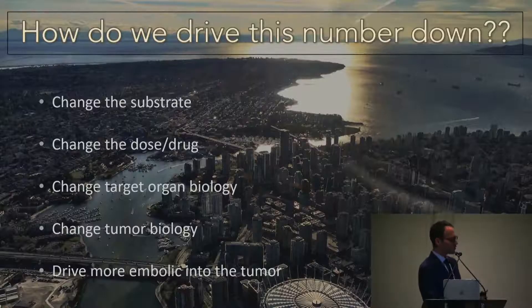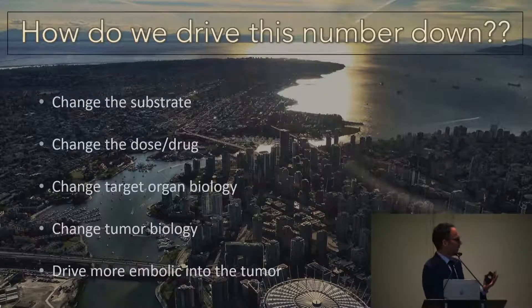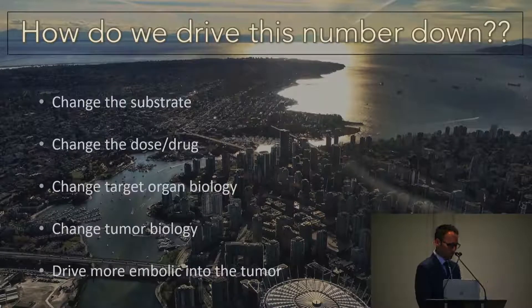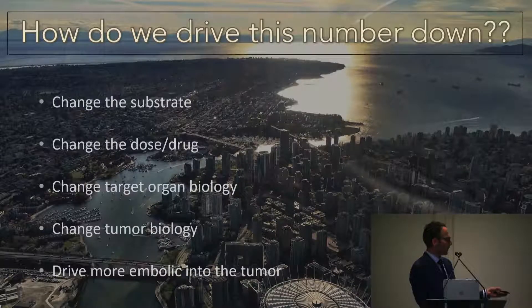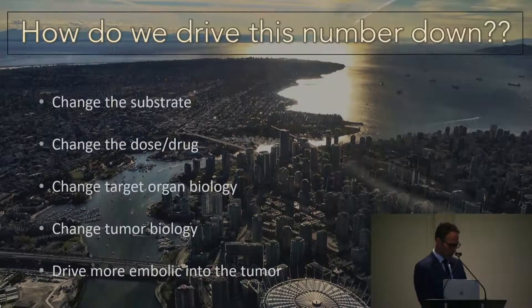Can we change the substrates — the embolic particle? Can we change the dose or drug? At the moment, changing the drug isn't really a huge option. Can we change end-organ biology or tumor biology? Not at the moment. So what we can do with what we have is try to drive more embolic into the tumor. Changing tumor biology with systemic medications will potentially improve outcomes at some point.